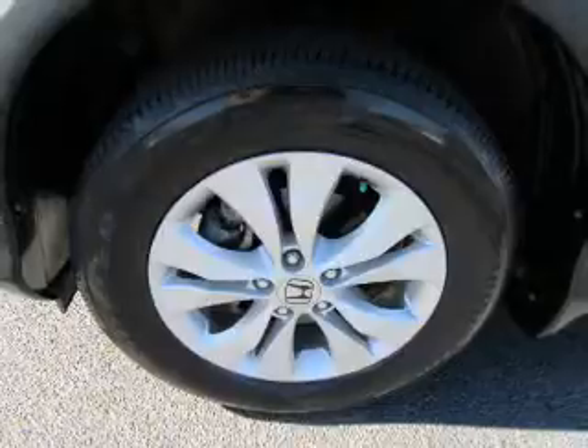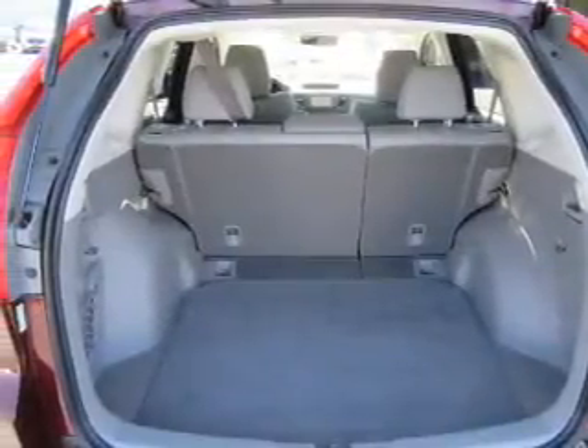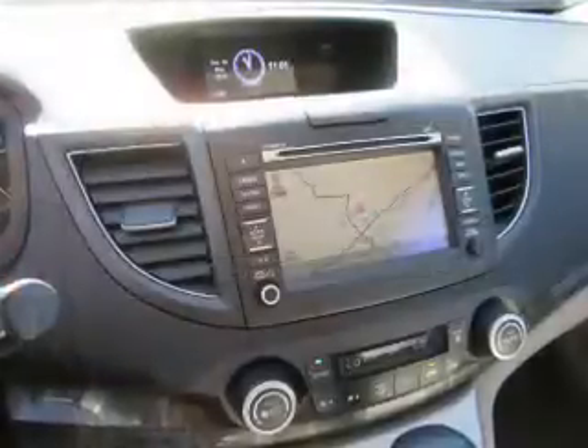A backup camera. Rest easy knowing this vehicle comes with a Carfax Vehicle History Report from Carfax, the most trusted provider of vehicle history information.